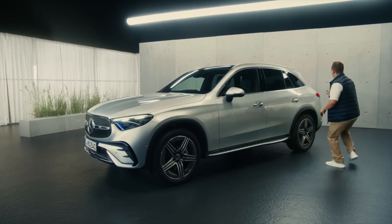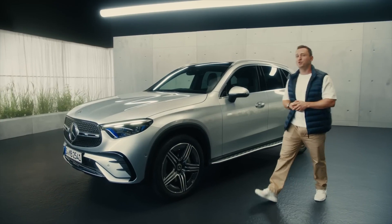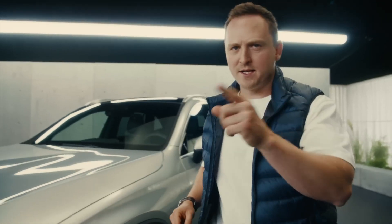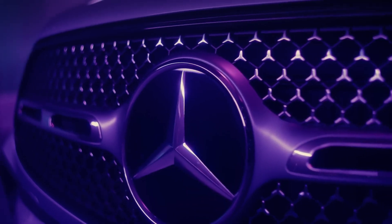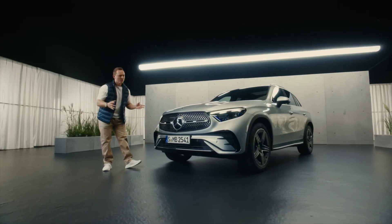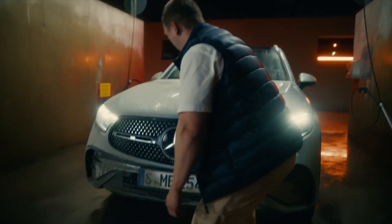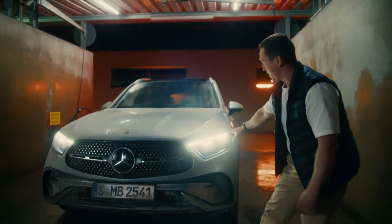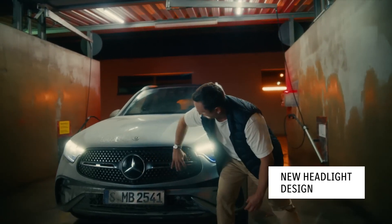Check out these wide surfaces and beautifully shaped edges that really accentuate the GLC's SUV proportions. At the front, we've got an expressive radiator grille that really highlights the car's SUV credentials. AMG line cars like this one feature a new A-shaped grille, with a new black frame, chrome inserts, and a redesigned three-dimensional Mercedes-Benz pattern. I'm a big fan of how the headlights have been designed to integrate within this grille — I really like this feature.